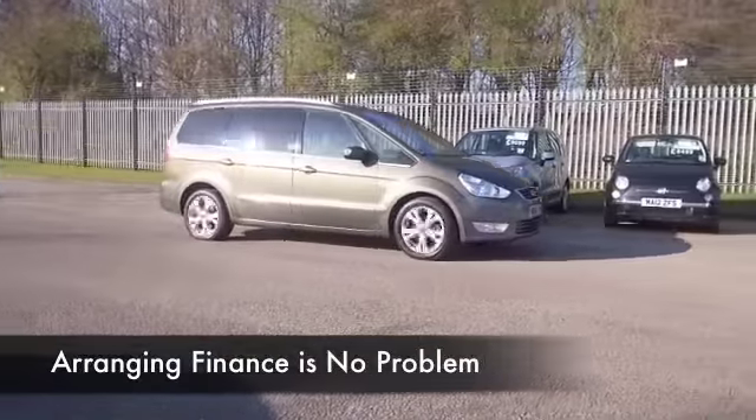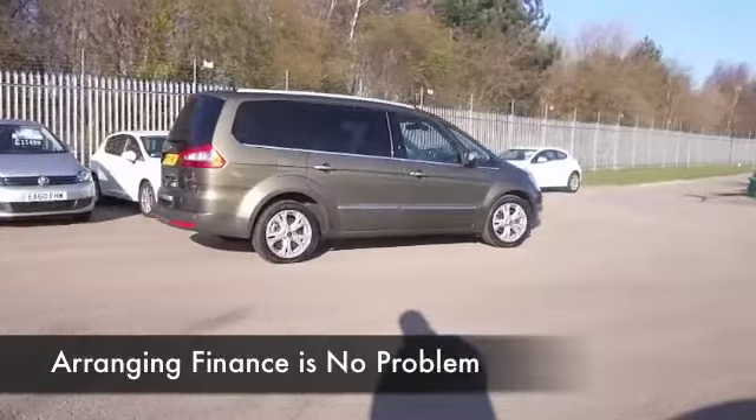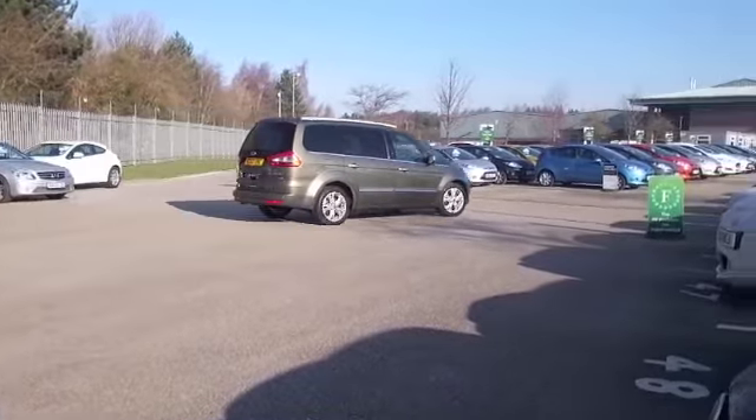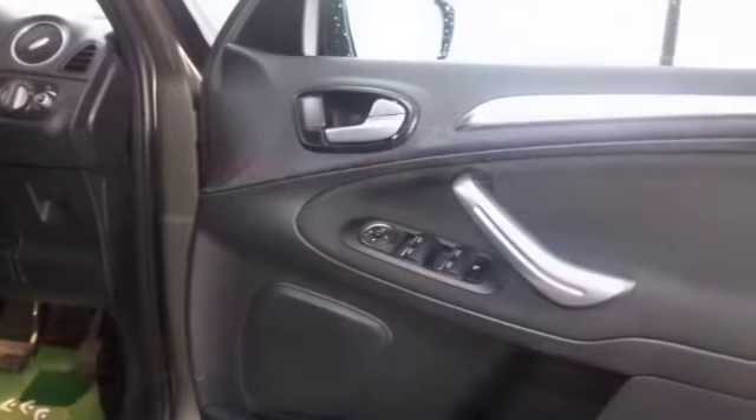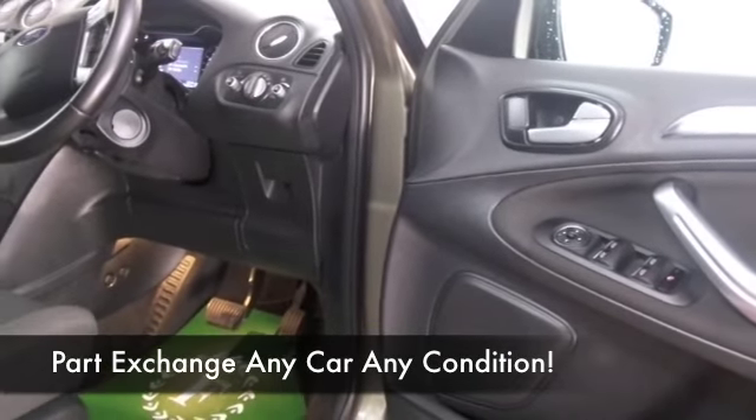You've got the benefit of an automatic gearbox in this one, so easy to drive around town as well. We've only got about 32 and a half thousand on the clock. This has a very roomy cabin and you've got all the right equipment — parking sensors.